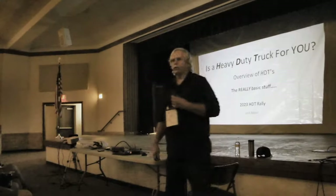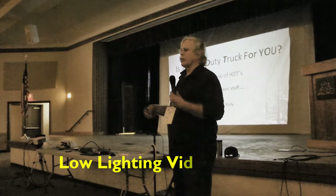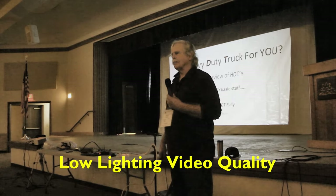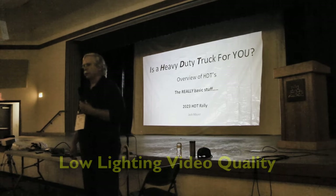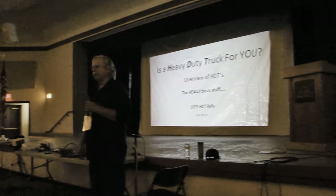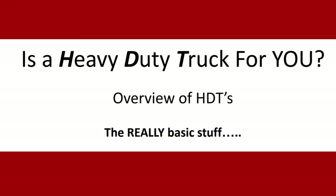We're going to go into the seminar now and learn some basic things about RVing with an HDT. This presentation we always use at the beginning of the rally for those just looking into HDTs, because an HDT isn't for everybody. This is the best place to find out whether it's for you — whether it works for your mission profile. It's very important to consider how, when, and where you're going to travel to see if the HDT will work for you.